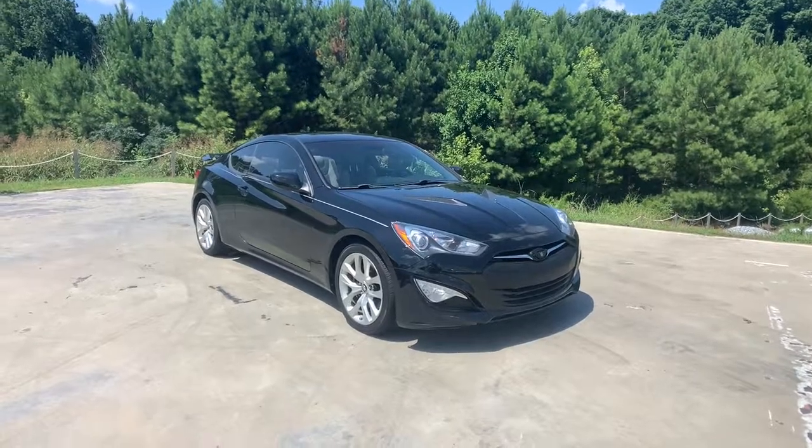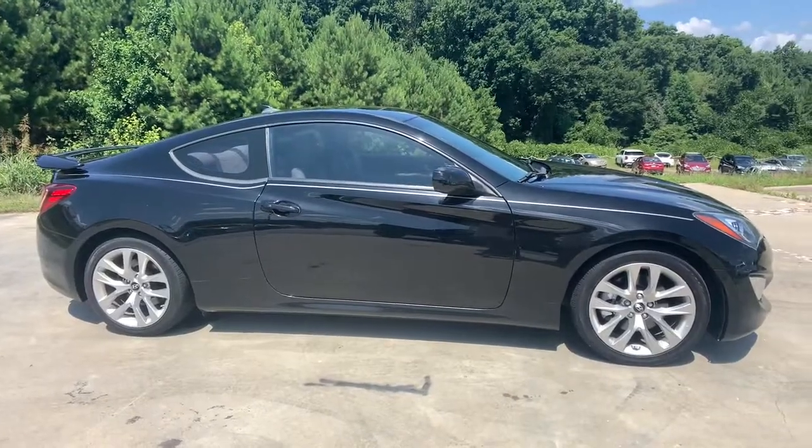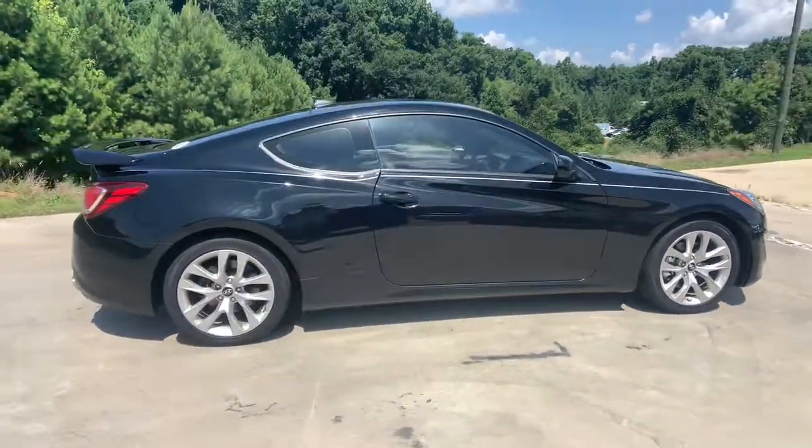Check out this 2014 Hyundai Genesis Coupe. With less than 45,000 miles on the odometer, this vehicle stands out from the rest.